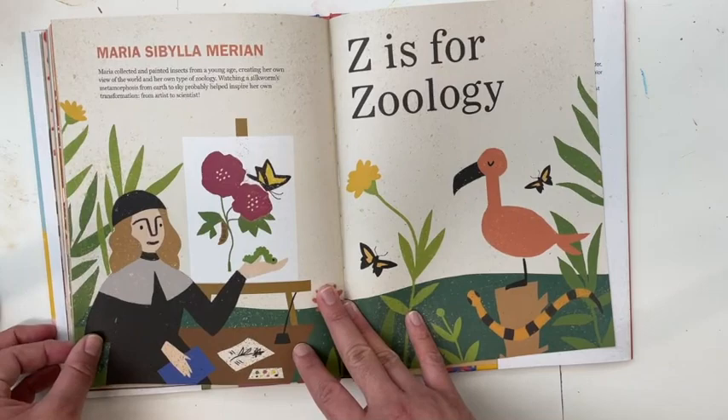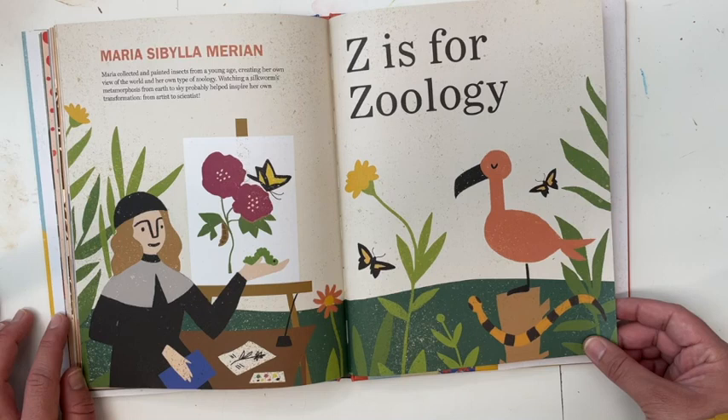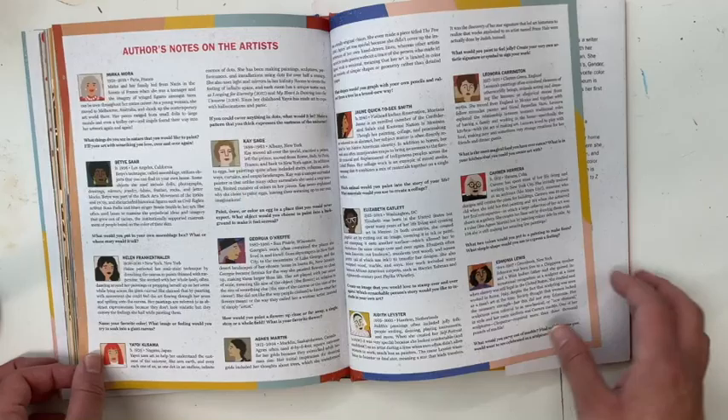Z is for Zoology — Maria Sibylla Merian. Mariah collected and painted insects from a young age, creating her own view of the world and her own type of zoology. Watching silkworms metamorphosize from earth to sky probably helped inspire her own transformations from artist to scientist.